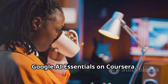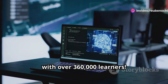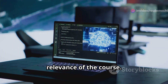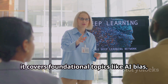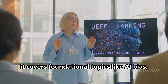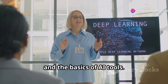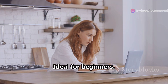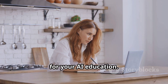And finally, Google AI Essentials on Coursera. This one's super popular with over 360,000 learners — a testament to the quality and relevance of the course. Taught by Google's own AI experts, it covers foundational topics like AI bias, privacy, security, and the basics of AI tools. You'll gain a well-rounded understanding of AI. Ideal for beginners — if you're just starting out, this course will set a solid foundation for your AI education.